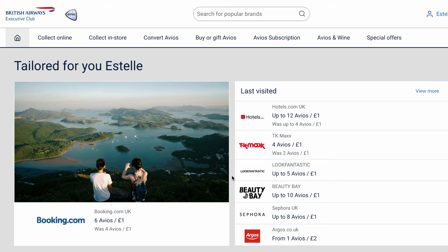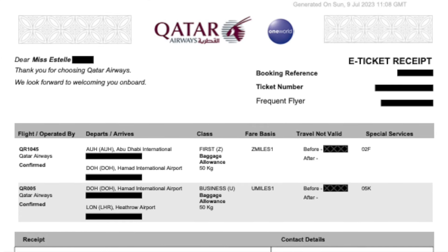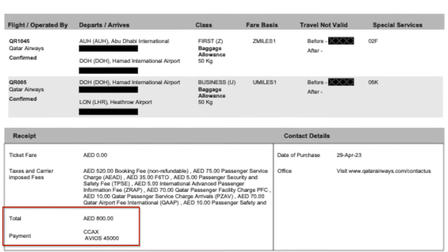Can you believe this whole experience cost me only £175? I redeemed the Avios I had been collecting from the British Airways Executive Club — 45,000 Avios to be precise. I acquired these mainly through the British Airways shopping portal and credit card spend. I transferred these Avios to my Qatar Airways Privilege Club account and made the booking using Avios, paying only fees and taxes, which came to 800 dirham — approximately £175 at the time of booking.